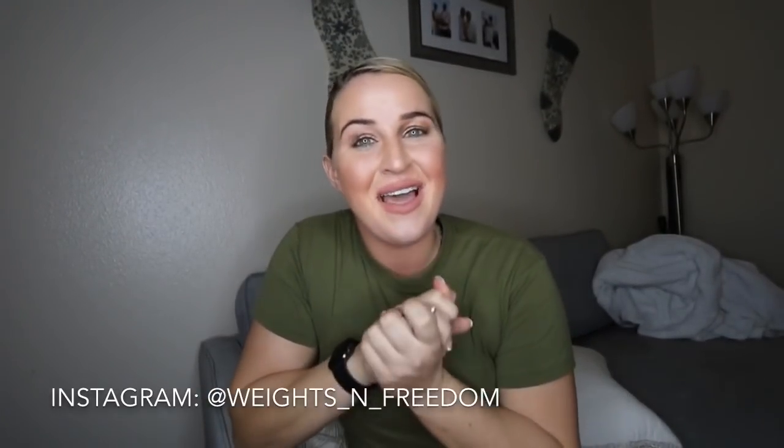Hey guys, it's your girl Savannah. Welcome back to my channel. Before watching this video, go ahead and like and subscribe so I can start creating more of this content. I'd really appreciate it. Without further ado, let's get started on this video.